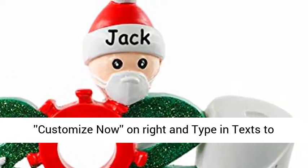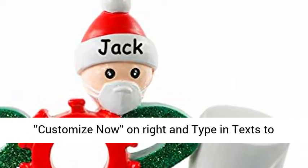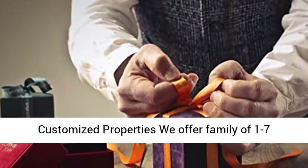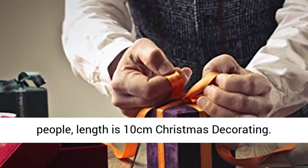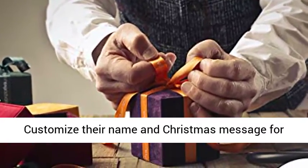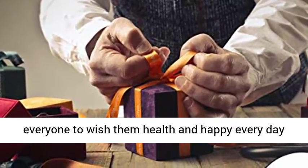Click on Customize Now and type in texts to customize your own unique ornament. Adjustable customized properties — we offer family sizes of 1 to 7 people. Length is 10 cm. Customize their name and Christmas message for everyone, to wish them health and happiness every day in the new year.